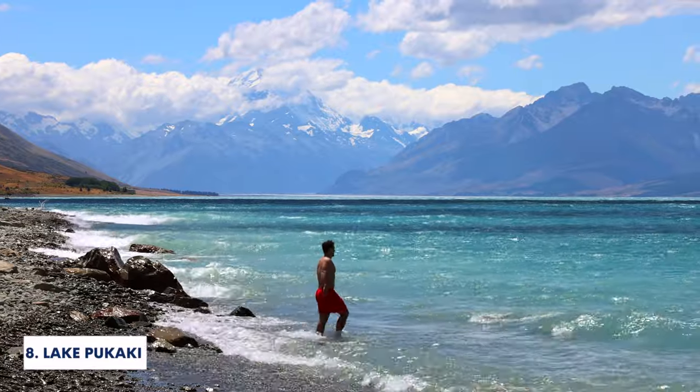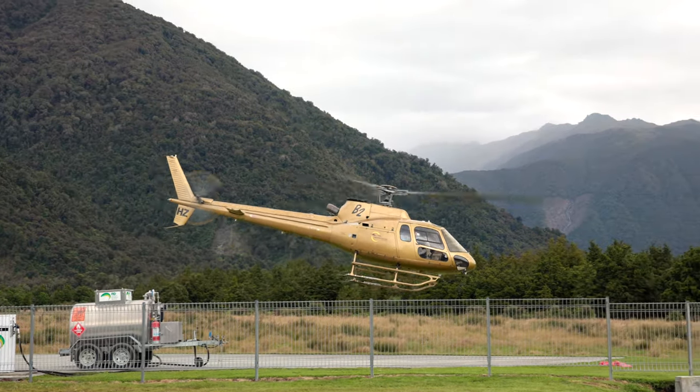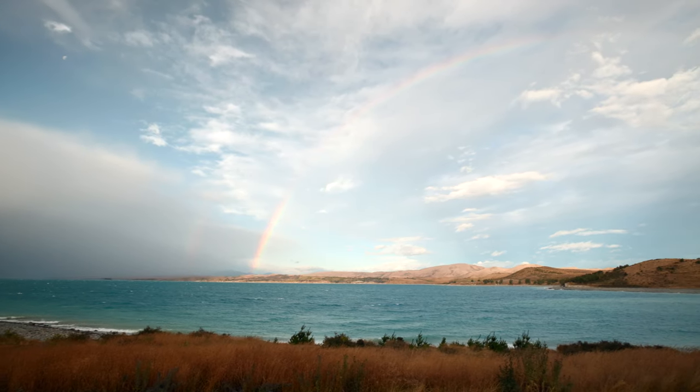Number 8 is going to be Lake Pukaki. This lake has some of the most beautiful water we've ever seen. If you guys like glacial-fed lakes and are into photography, we would highly recommend booking a helicopter tour here so you can get the incredible views of the glacial-fed lakes. Those are the famous shots you always see on Instagram, and we can definitely say it is 100% worth it. Make sure to check the weather before you go though, because it can be very unpredictable and the wind can be absolutely nuts.